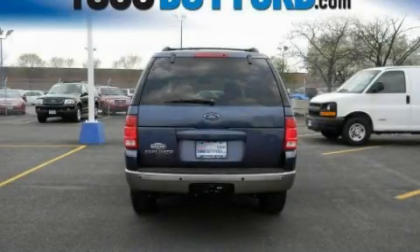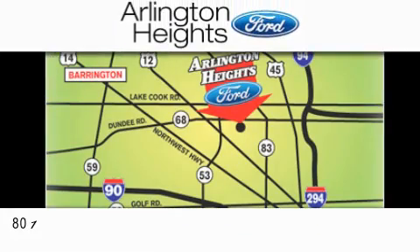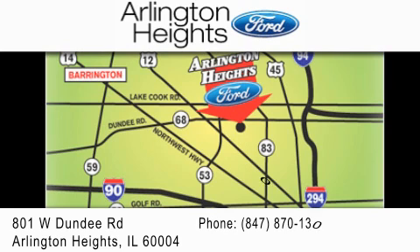Call or visit us right now and arrange your test drive today. Arlington Heights Ford is located at 801 West Dundee Road in Arlington Heights, Illinois, only five minutes north of the Woodfield Mall — number one in What Matters Most.